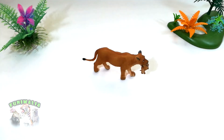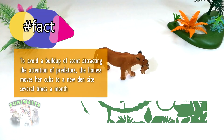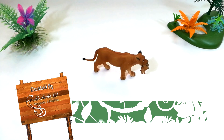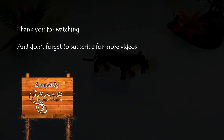I hope you enjoyed our video. What are your thoughts and opinions about this figurine?